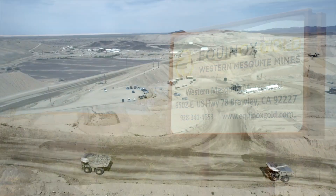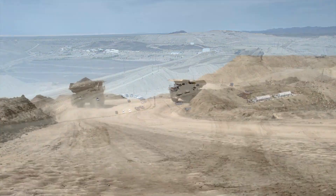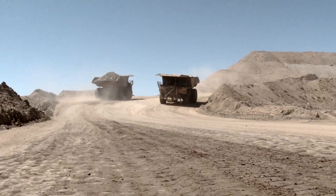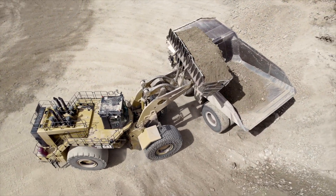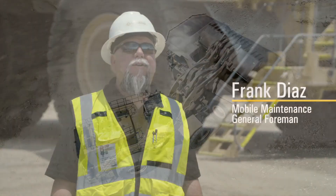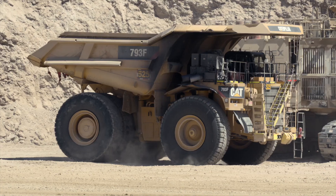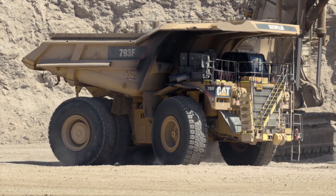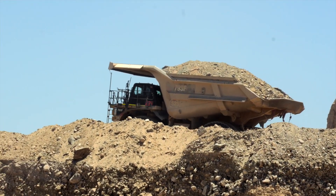The Mesquite Gold Mine sits in the middle of the Southern California desert, challenging conditions for the CAT 793F and 789D trucks and loaders working the site. In the summer, air can get up to about 115 to 120 degrees, so some of the equipment can run hot. There are issues with tires and any components — radiators, coolers, all of that type of stuff — keeping our engines running cool.